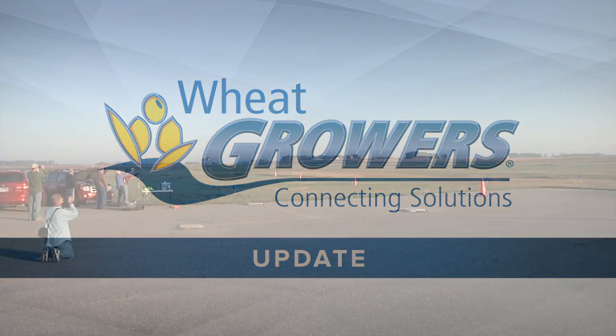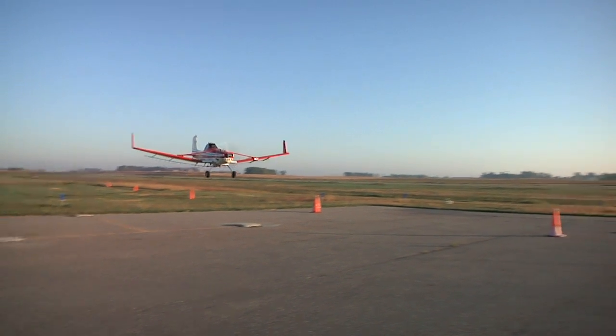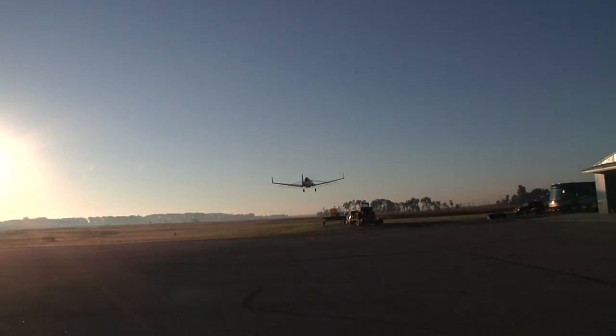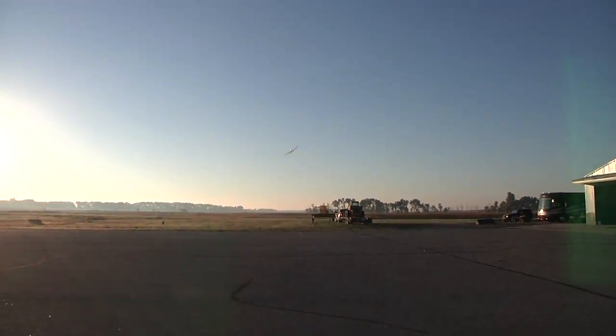This is a Wheat Growers Update. The Clark, South Dakota Airport was the site of the Aerial Applicators Pattern Testing Fly-In.